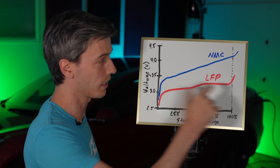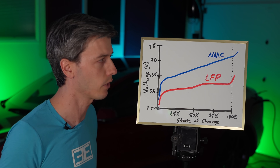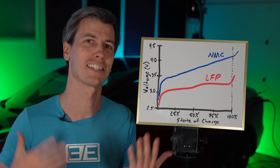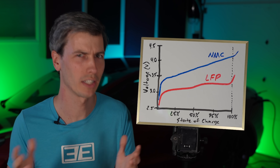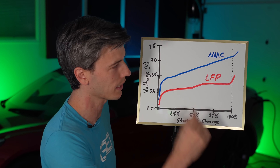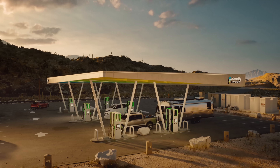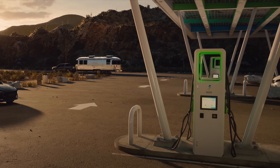Because voltage alone can't determine LFP state of charge, a different methodology is used: measuring current going in and out of the battery to calculate how many electrons have gone out and come back in. Over time, that readout becomes less and less accurate. To correct the calculation, when you charge up to 100%, you get a distinct voltage spike — so you can immediately identify you're back at 100% and reset the calculation for determining remaining battery percentage.